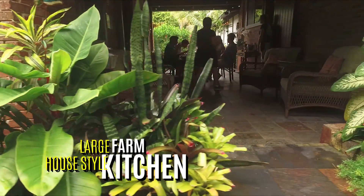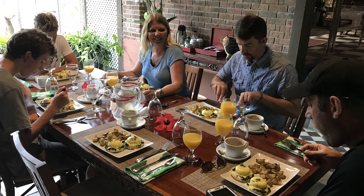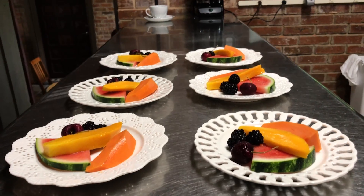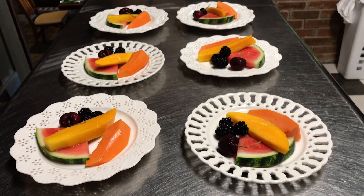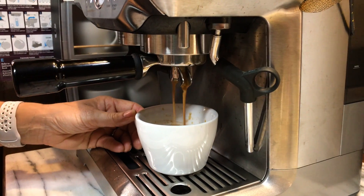Downstairs is our large farmhouse style kitchen and the breezeway where we serve breakfast on the big mahogany table. Our gourmet breakfasts are served with local coffee prepared as you like. Island style is a cafe con leche with whipped cream and cinnamon, and that's one of the guests' favorite.